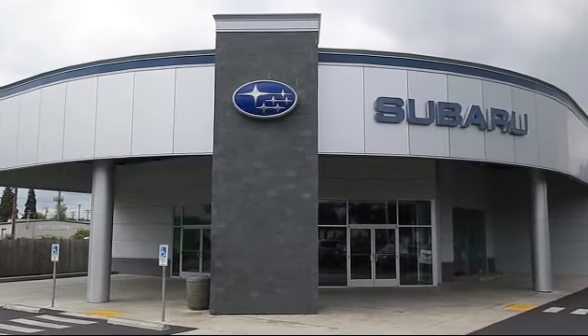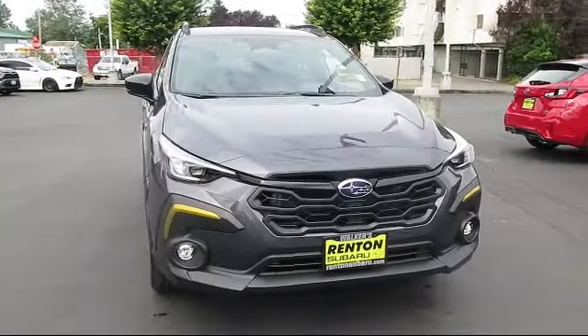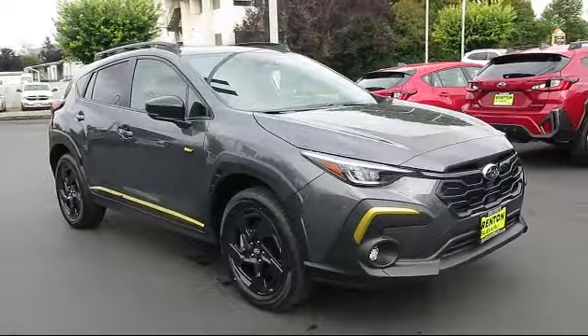Welcome to Walker's Rentin' Subaru, and here's a look at another vehicle from our great selection of cars, trucks, and SUVs. It comes equipped with distance pacing with Traffic Stop Go,